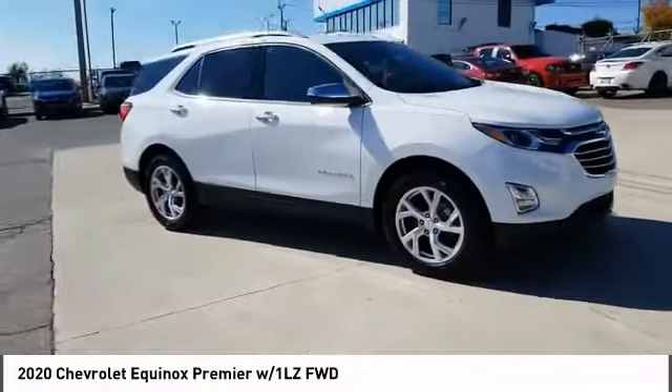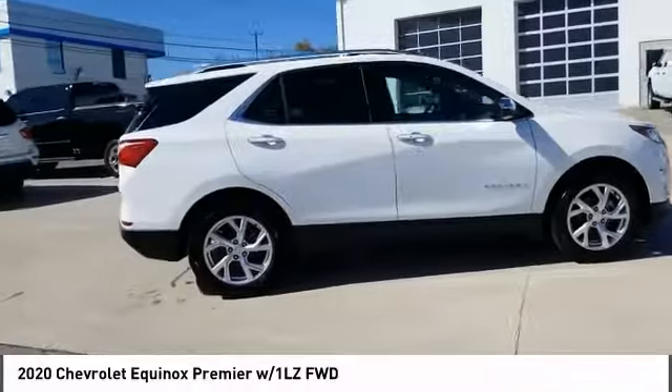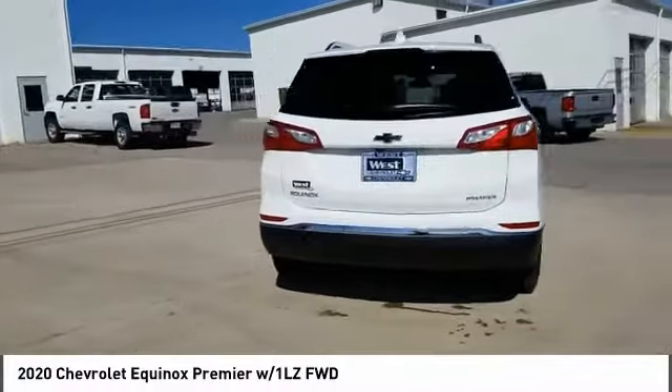We are pleased to show you the 2020 Equinox. Fuel efficiency, safety, and value equals the Chevy Equinox. Here are some of this vehicle's great options.